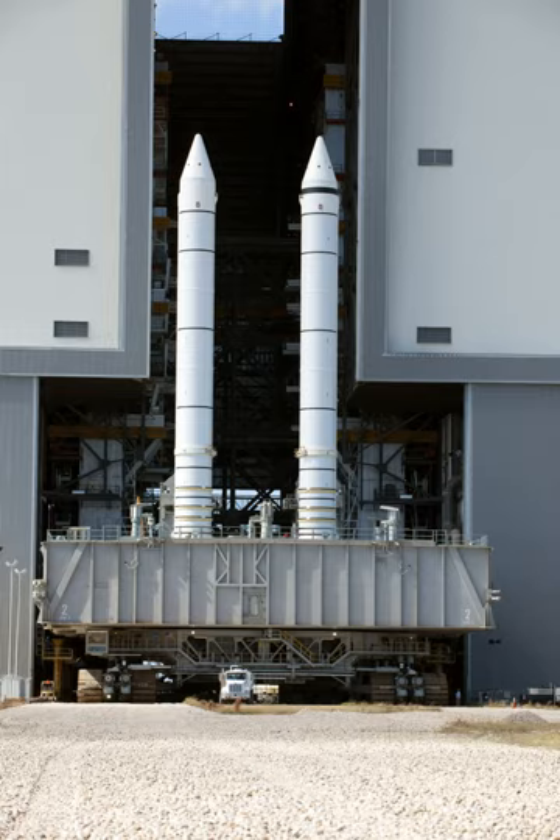Electrical power distribution in each SRB consisted of orbiter-supplied main DC bus power to each SRB via SRB buses labeled A, B, and C. Orbiter main DC buses A, B, and C supplied main DC bus power to corresponding SRB buses A, B, and C. Additionally, orbiter main DC bus C supplied backup power to SRB buses A and B, and orbiter bus B supplied backup power to SRB bus C. This arrangement allowed all SRB buses to remain powered in the event one orbiter main bus failed. The nominal operating voltage was 28 ±4 volts DC.